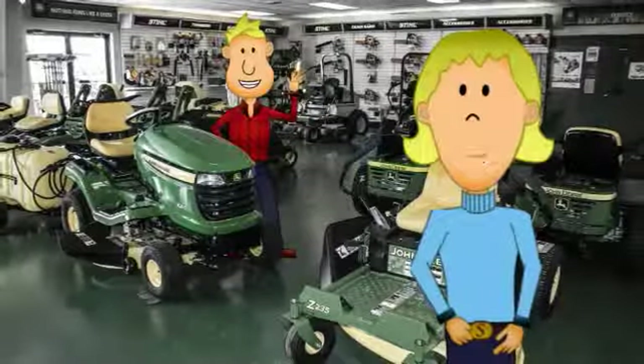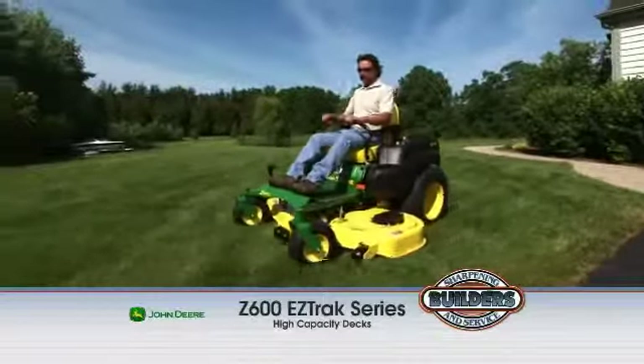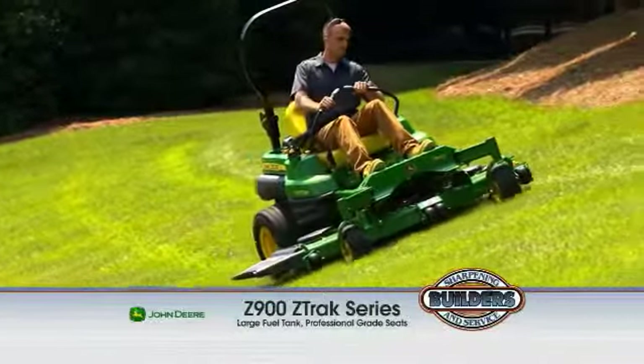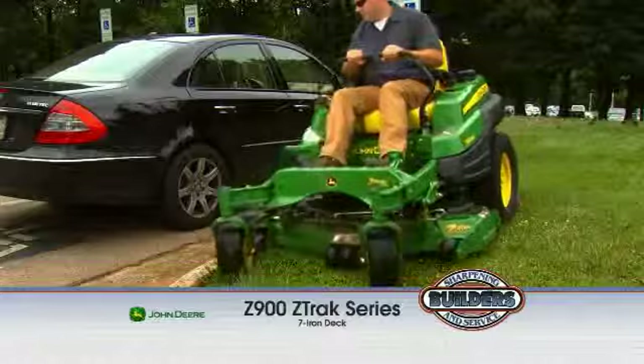It's deer season, and we're checking out new John Deere equipment at Builders Sharpening and Service. The E-Z-Trak series boasts a smooth ride and a precise cut. For lawns, large and small, there's a Z-Trak right for you. The power of the 7-iron deck makes time in the sun easily spent.